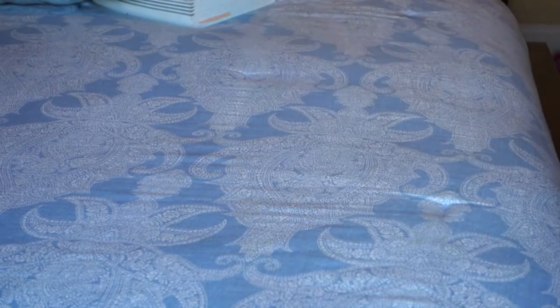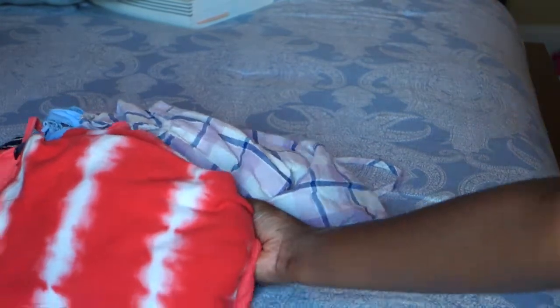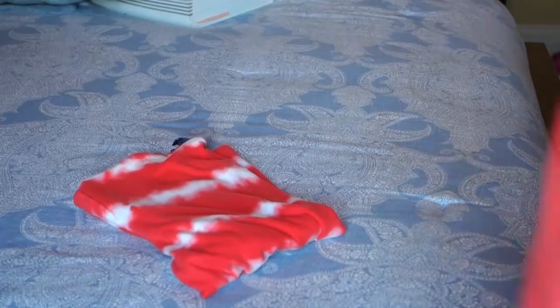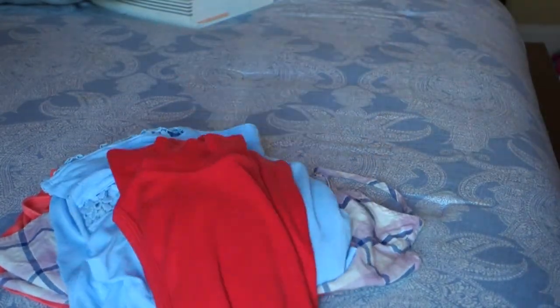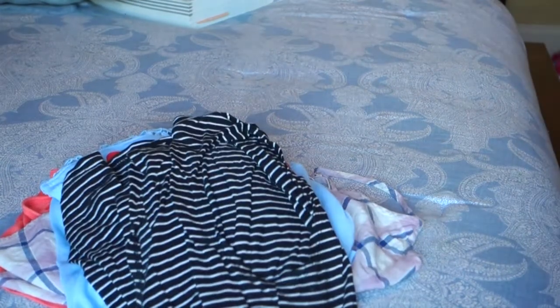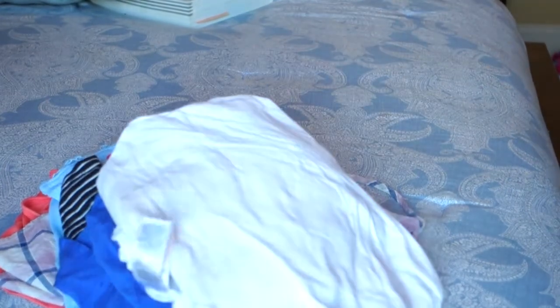First things first, we have to pack some shirts to wear on vacation, obviously. I packed about eight to ten shirts because I will be gone for eight days. I wanted to make sure I had something to wear in the morning and also at night time, because after swimming I'm going to want to change, and I'll probably mess up a few of these shirts too.